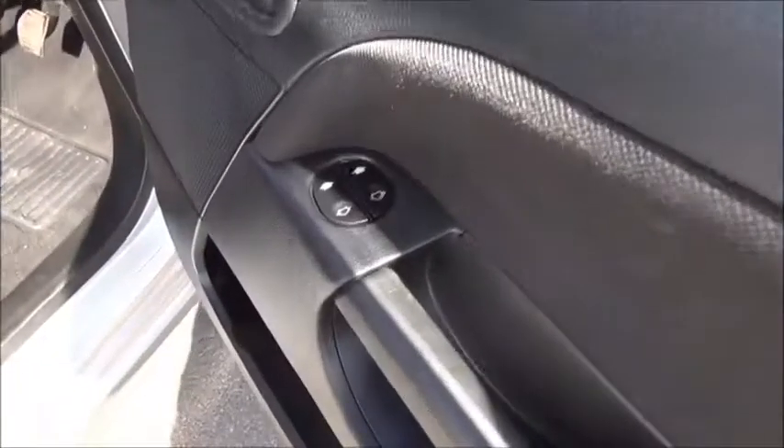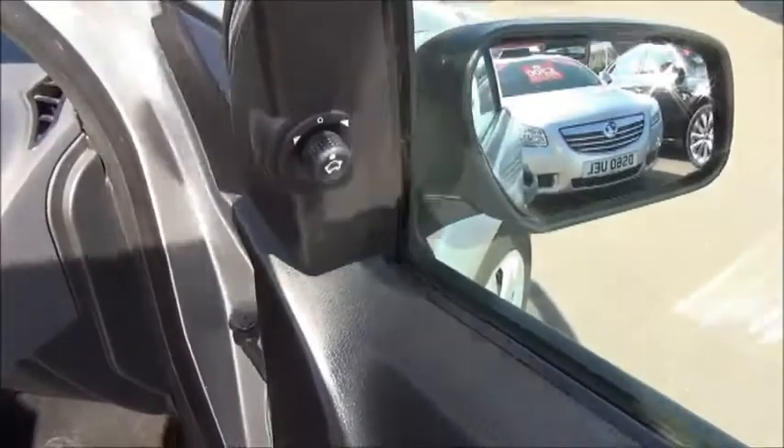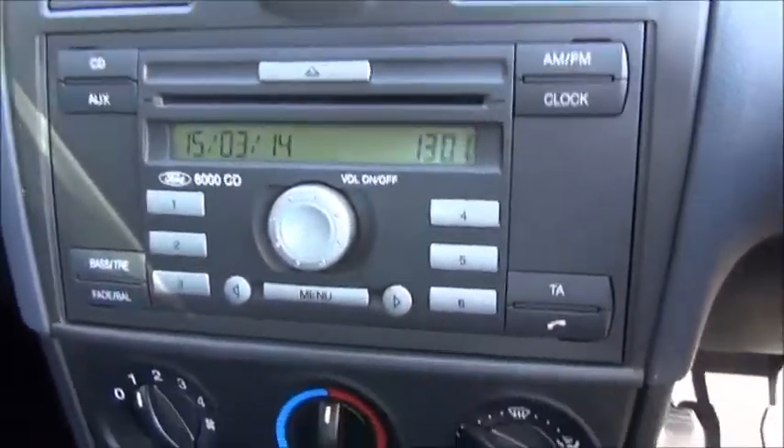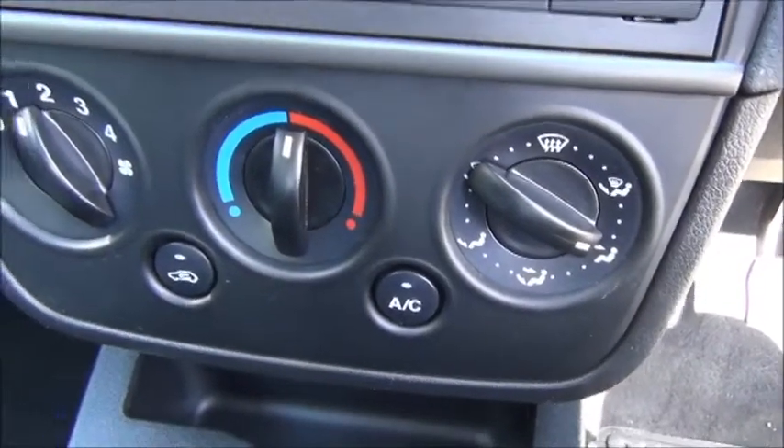In the front of the car, in the driver's door we've got electric window controls for both windows and electric door mirror adjustment. The car features a CD radio. It has air conditioning and heater controls.